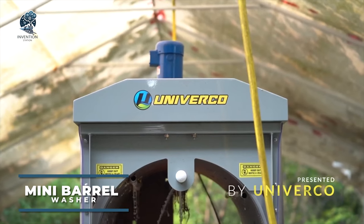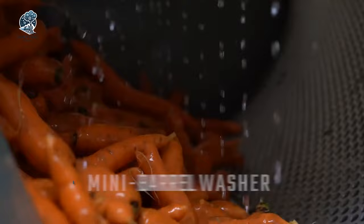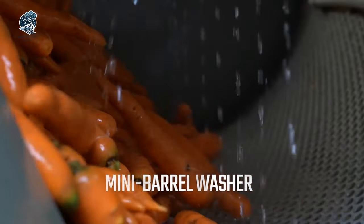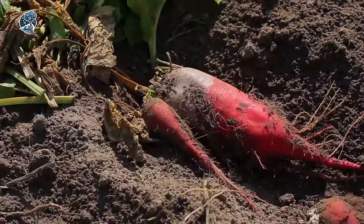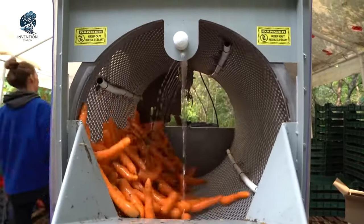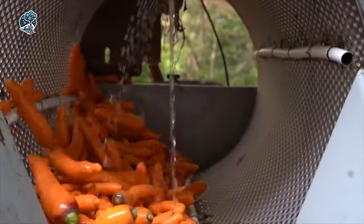Enter Univerco's Mini Barrel Washer, a compact powerhouse for small-scale farming. Perfectly designed for efficiency, this vegetable washing machine caters to a variety of crops like carrots, beets and potatoes. The innovation lies in its barrel-shaped drum, rotating vegetables as water showers them from all angles, ensuring a thorough cleaning.